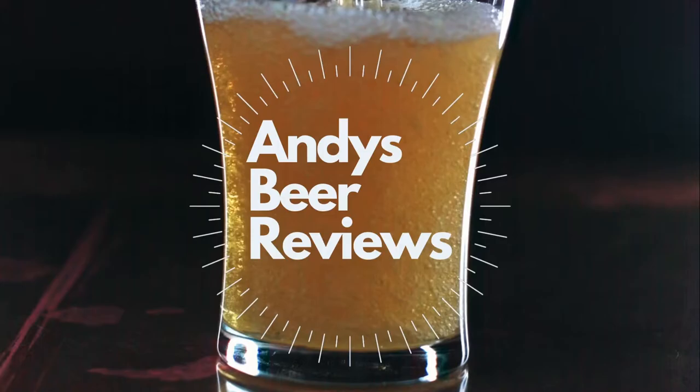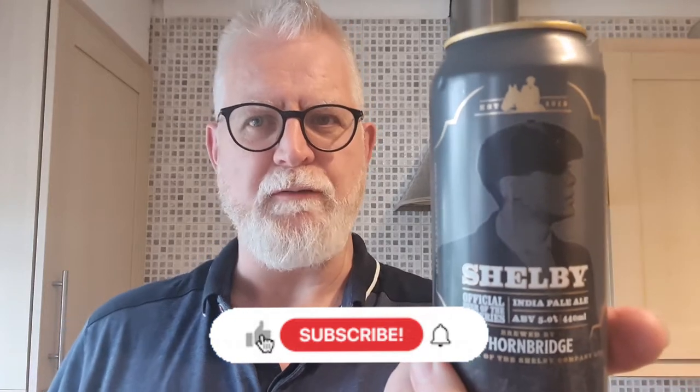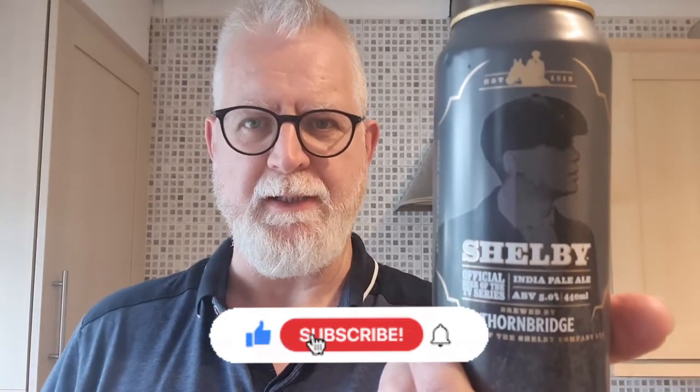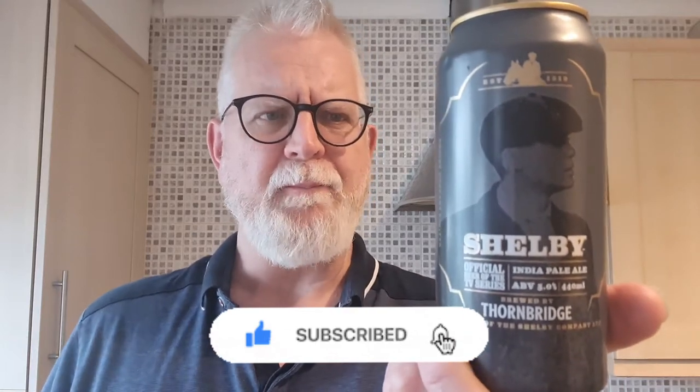Hi everybody, welcome to Andy's Beer Reviews. We are looking at the Shelby IPA by Thornbridge Brewery — it's 5% ABV and comes in a 440ml can. Remember to like, share, subscribe, and comment; it really helps us content providers and helps me understand the content you like.